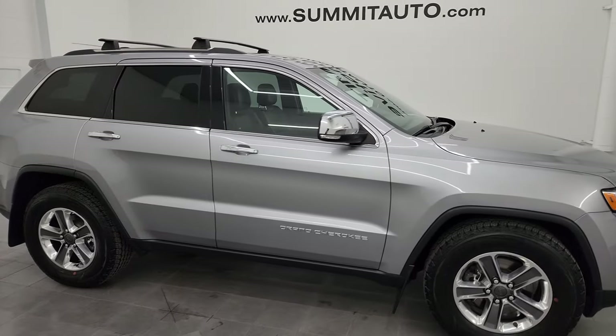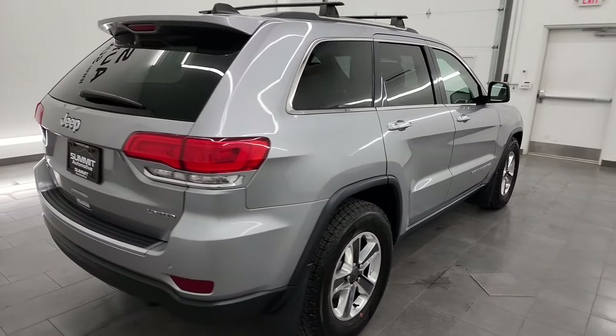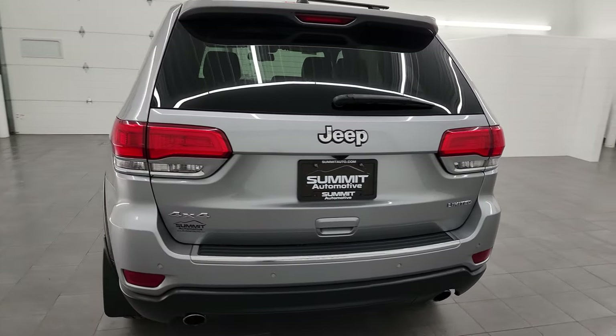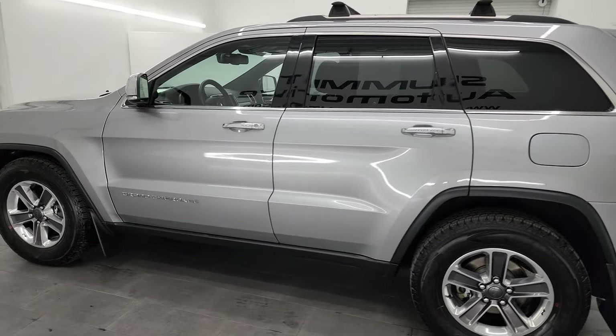Hey, this is Brett and this 2014 Jeep Grand Cherokee Limited 4x4 is stock number 23J80A. I am here at Summit Automotive in Fond du Lac, Wisconsin, your new and used Jeep and Jeep Grand Cherokee headquarters.